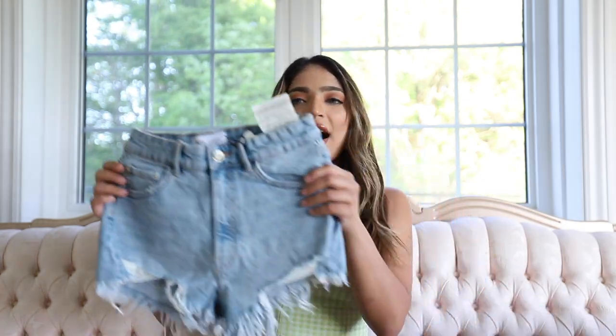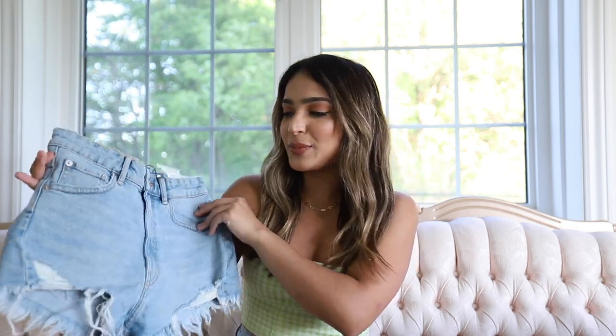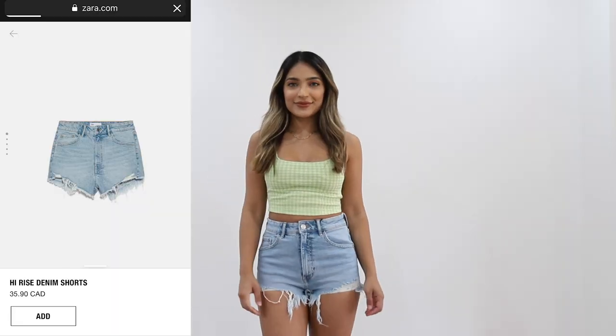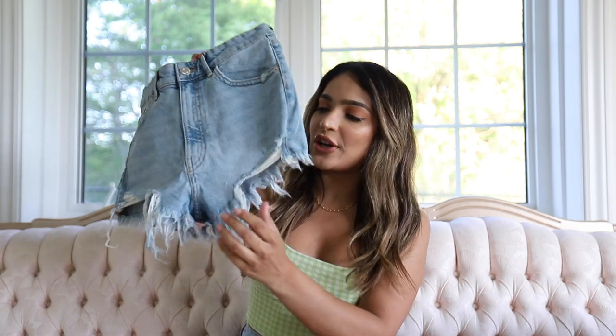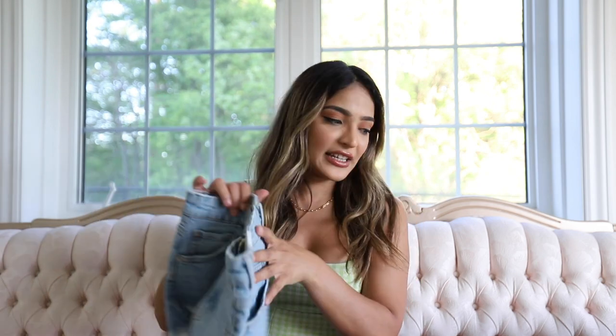Next I got these high rise denim shorts in light blue and I got this in a size two — I think they were 36 Canadian dollars. Funny story: I was doing laundry and by mistake I put my jeans and shorts in with a super colorful swimsuit, and it ended up coloring all of my denim. My favorite shorts and jeans were all ruined! So I had to grab a new pair. I always go for high rise jeans and shorts and I love how this pair has a torn effect at the bottom — they look really good when I wear them.